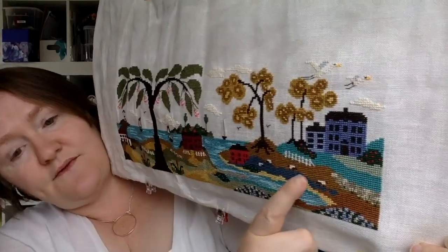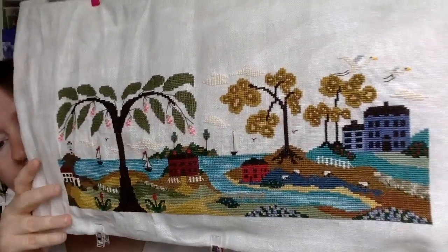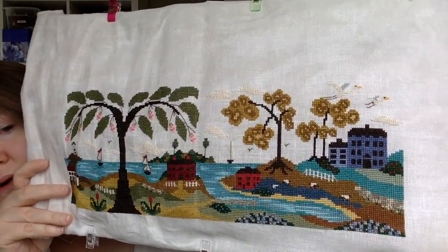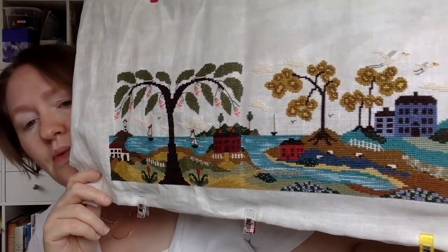I'm going to jump right into WIPs. The first WIP I want to show you is Harbor Haven. I finished scene four, so scenes one through four are done. It's been really, really fun. I have eight more scenes to go but I am going to put it away for a while — we have some SALs coming up and I just need a break from it.